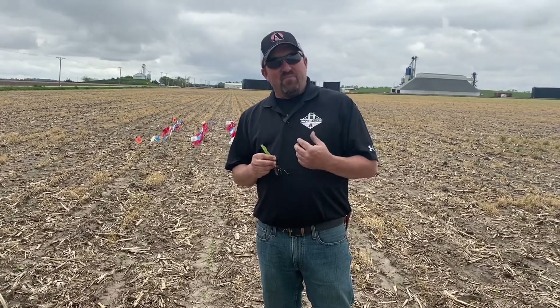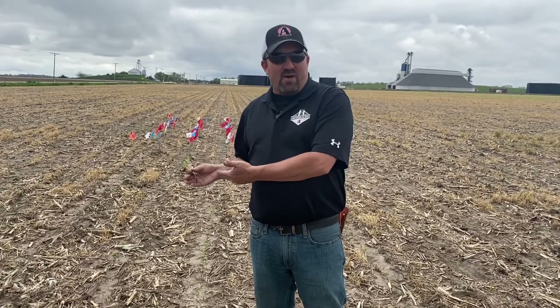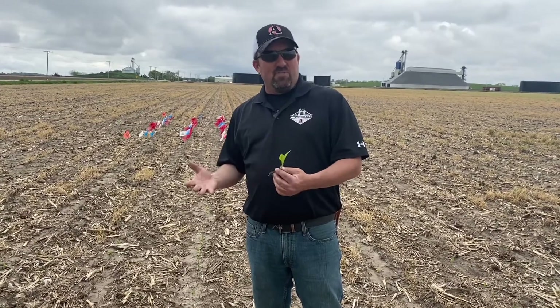Hopefully you've all been out looking at your stands. I know it's a little rough in some places — that early window looks great, this later window looks pretty tough. But in the next five to ten days, for those of you that planted in the middle of April, we could be in that critical stage to start getting some of these treatments made along with our herbicide applications.